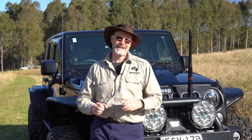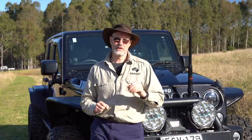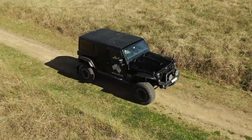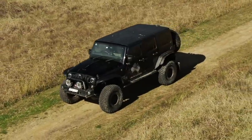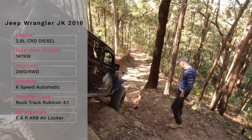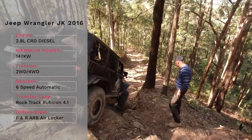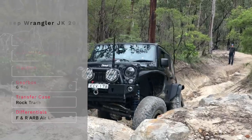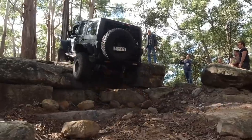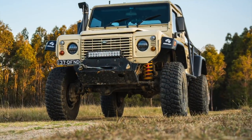Hey guys, Stefan Fisher here from Olaf Road. In today's video I'd like to give you a walkthrough of my 2016 Jeep JK CRD 4-door. If you follow my channel you know that I sold Tiny around eight months ago and not too long ago bought a Jeep JK.